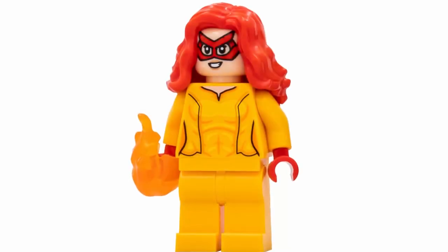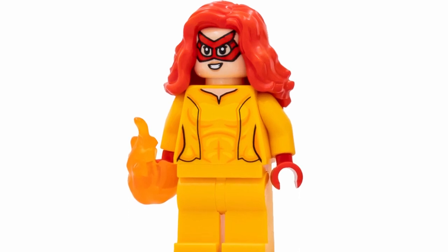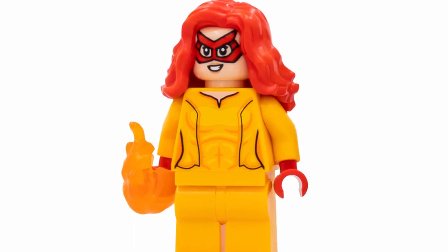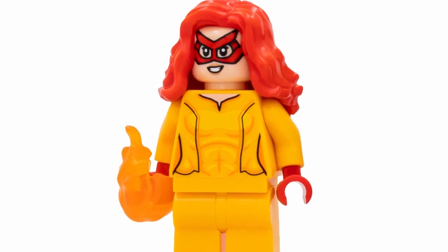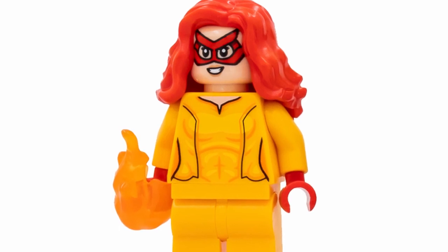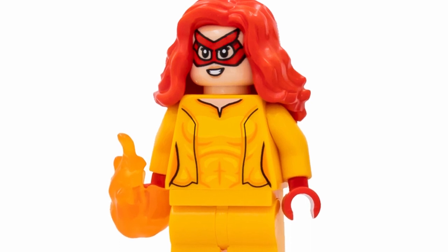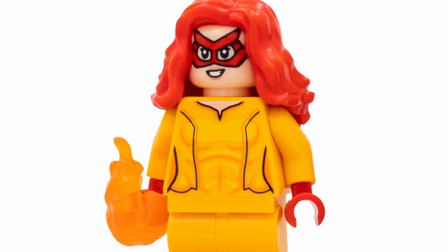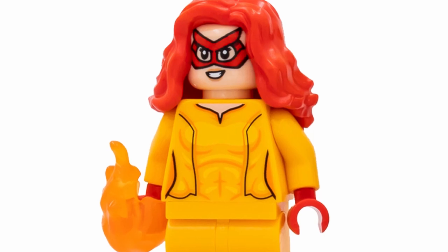Next up at number 7, we have Firestar, and I feel like this is going to be one of the more underappreciated figures within the Daily Bugle, just because the character isn't that well-known. But I just love that we're getting such a unique character like this from the Marvel Universe — it's really cool, and I hope they do that more in these comic book-based sets. I think she honestly looks so great. The torso print looks great, I love that hairpiece in that red coloring, and the face print is really fantastic.